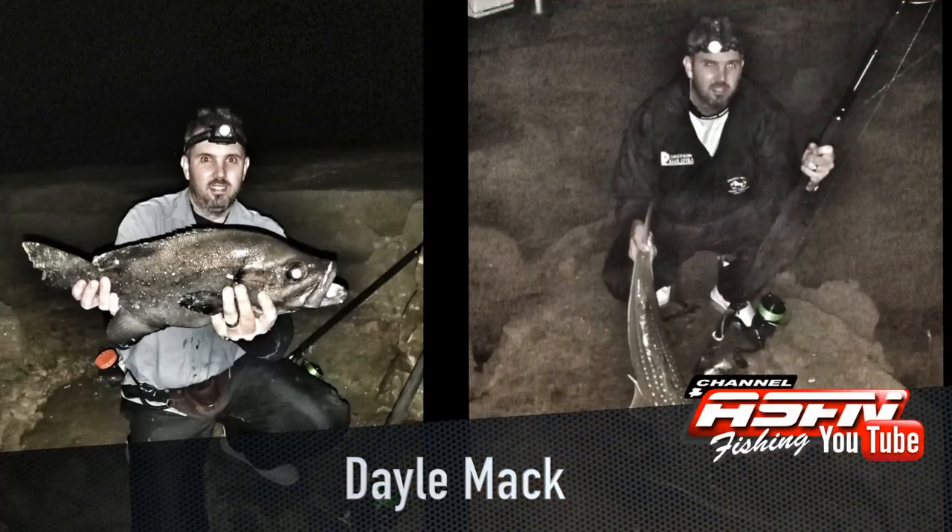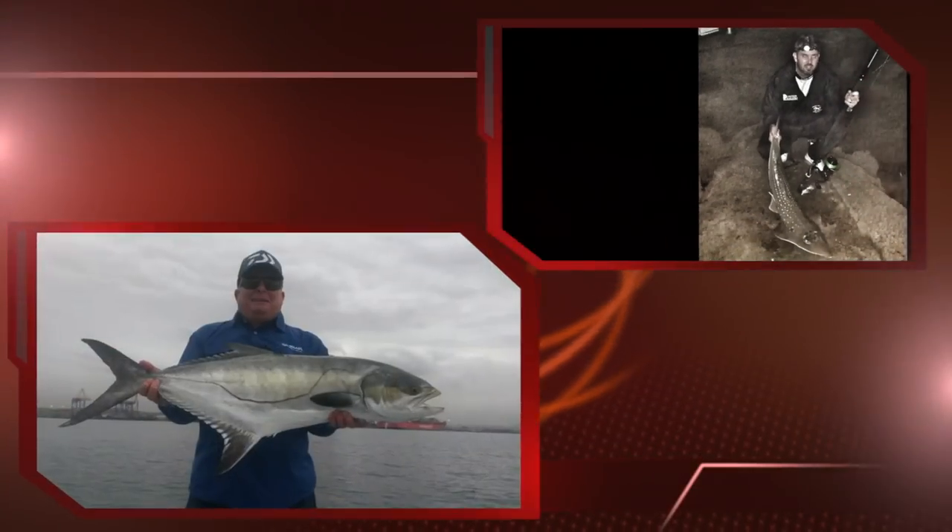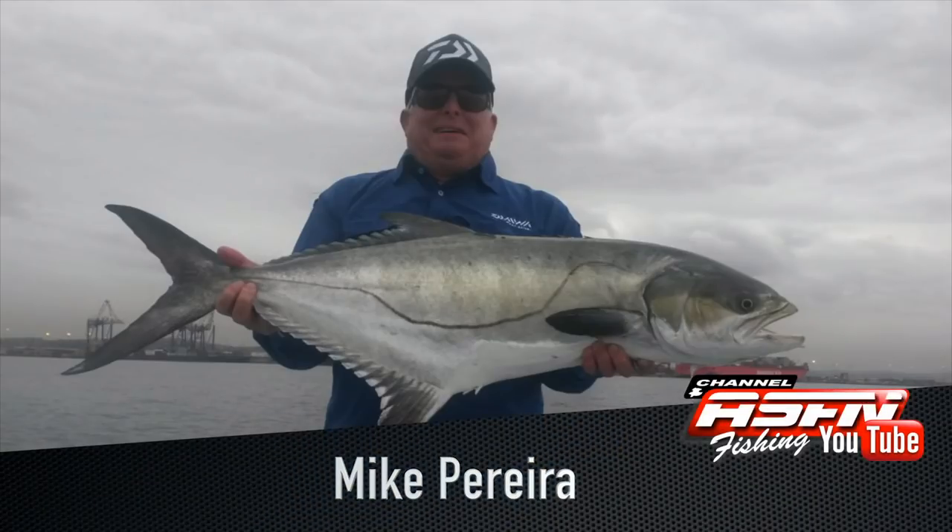Dale Mack caught a couple of cave bass, the biggest one being 4 kilograms, and a sandy — all on his Saltis 8000, 50-pound Jay Braid, and Grander Elite 14-foot 6. Then Mike Pereira, fast becoming the Garrick guru, caught a Garrick on his Black Widow 4000 BR, his Lexus 6-foot 6 rod, and Sensor 10-pound nylon.